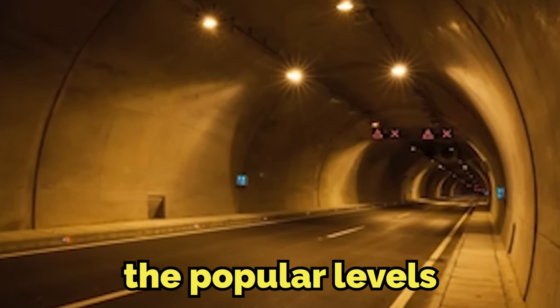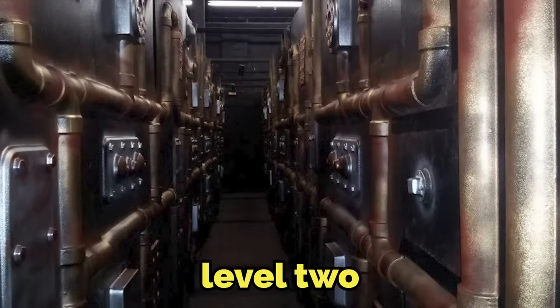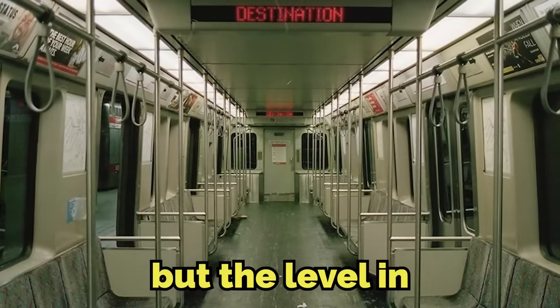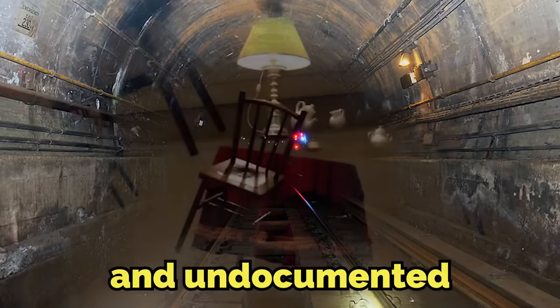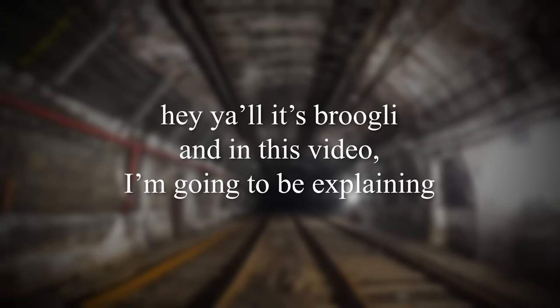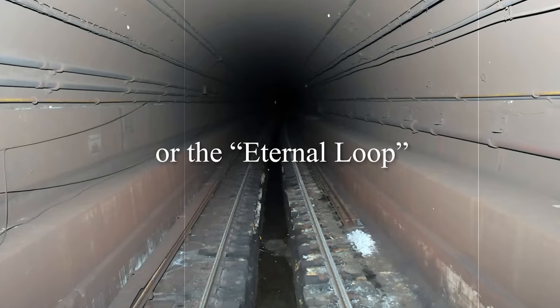You all know the popular levels inside the backrooms, like level 0, level 1, level 2, and so on. These levels get a ton of foot traffic, exploration, and documentation since they're pretty easy to access. But the level in today's video is one of the most unexplored and undocumented levels ever, and I wish we would've never found it. That's how horrifying it can be. Hey y'all, it's Broogly, and in this video I'm going to be explaining backrooms level 899, or the Eternal Loop.